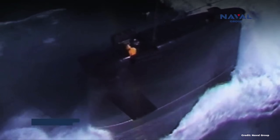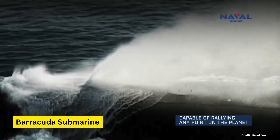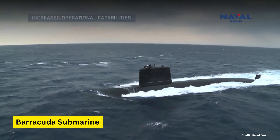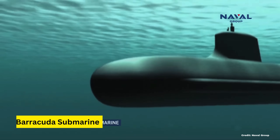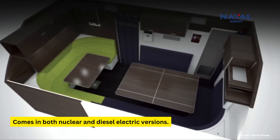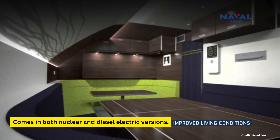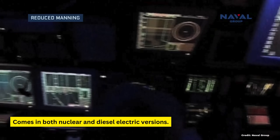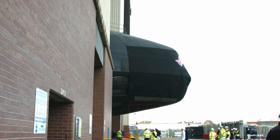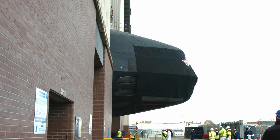France produces the Barracuda, or Suffren class in French, and it originally seemed like France would export this to Australia. But then America used its diplomatic muscle and got that decision changed to the AUKUS program instead. France's Naval Group recently won the bid for the next Dutch submarine variant with this class.